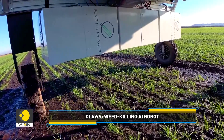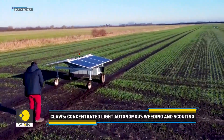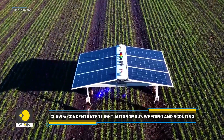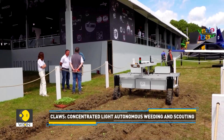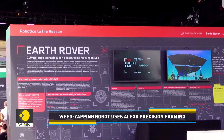So what exactly is it? The robot's name itself reveals its purpose. CLAWS stands for Concentrated Light, Autonomous, Weeding and Scouting. Developed by EarthRover, this innovative robot is engineered to assist farmers with weed control and crop monitoring. It uses the power of artificial intelligence and robotics.